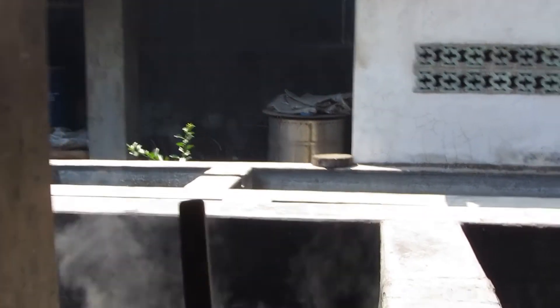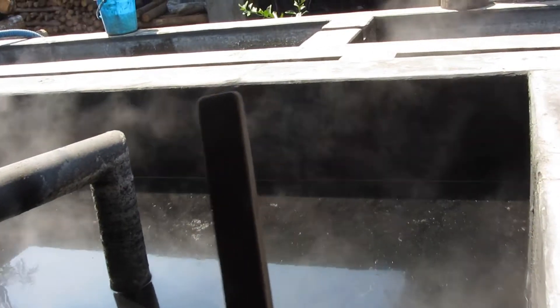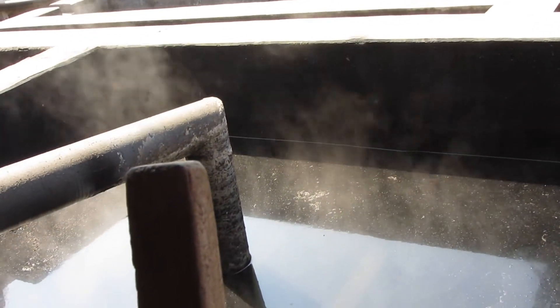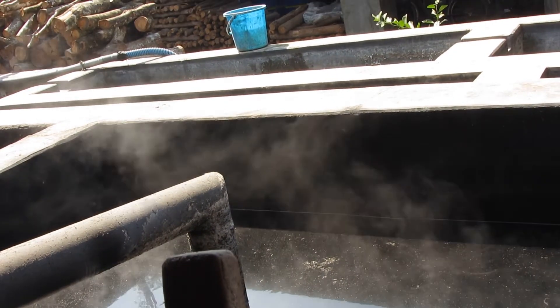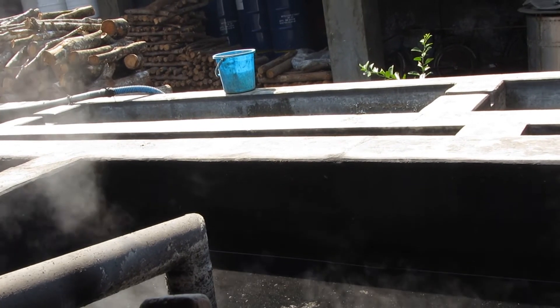Now these are the condensers — this is the condensing system here. It's very crude but as long as it works, it works. This hot water is what they reintroduce into the tank where the flowers are, so it's preheated. It saves them on energy — they don't have to keep feeding as much fuel.